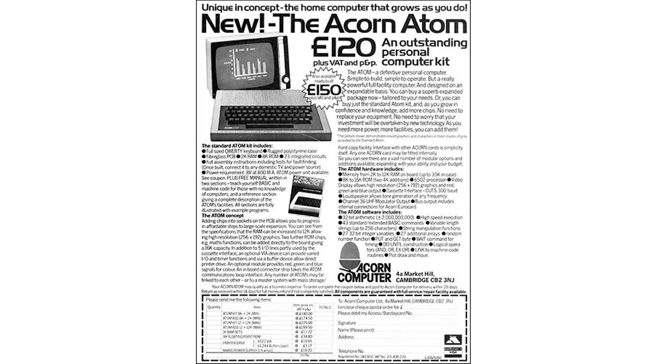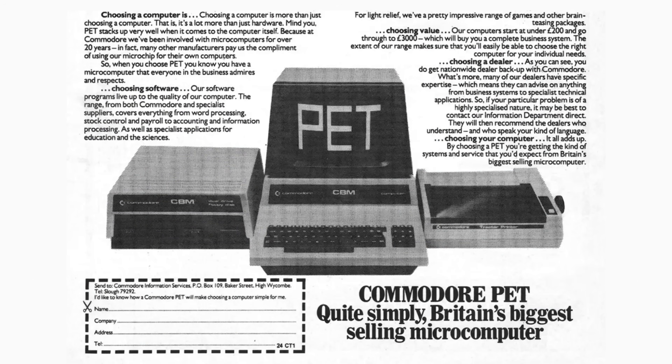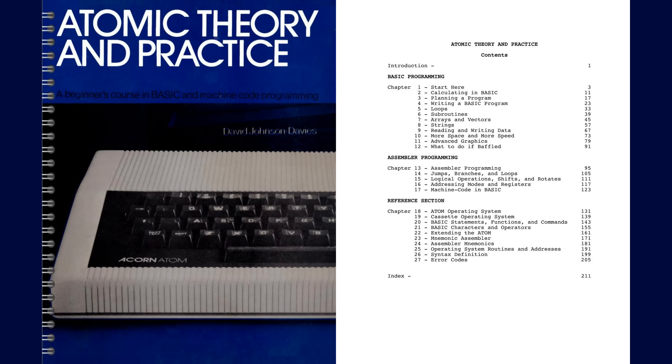The Atom came with double the memory — 2KB — it had sound, it could process and display things at the same time, and it could display high resolution graphics so long as you increased the memory. There was an expanded BASIC with more features and, of course, a proper keyboard. Adjusted for inflation, £175 is about the price of a mid-range laptop today — a price you'd have to think about, but within range of the average consumer. To learn to use your Atom, Acorn included a manual titled 'Atomic Theory and Practice,' which confused some physicists who bought it by mistake thinking it was about real atomic theory.